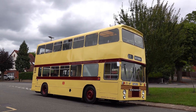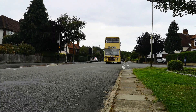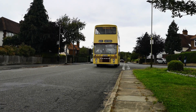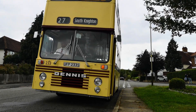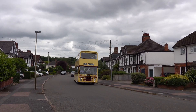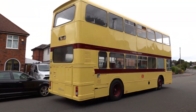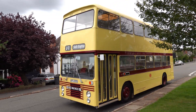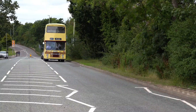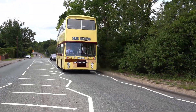The first bus built on this chassis was a demonstrator vehicle which visited bus companies up and down the country, allowing operators to test out the model before placing an order. 233 also visited different cities to carry out a similar role. This means Leicester City Transport were the first customer of the chassis type, purchasing an initial batch of nine Dennis Dominators. The company would go on to own 144 in total.